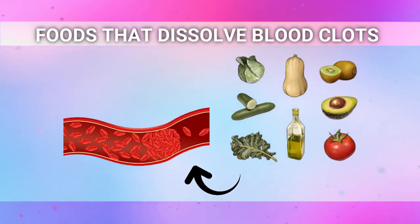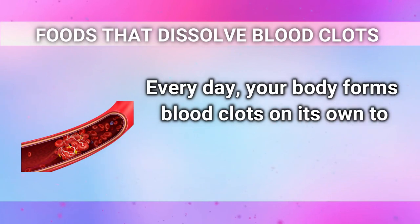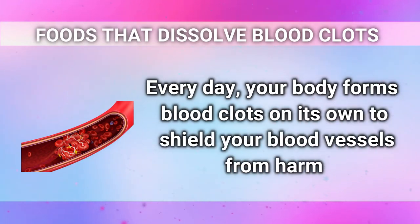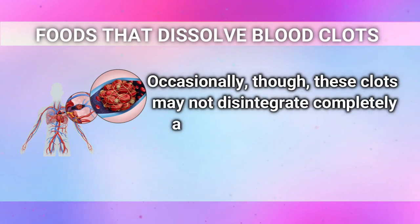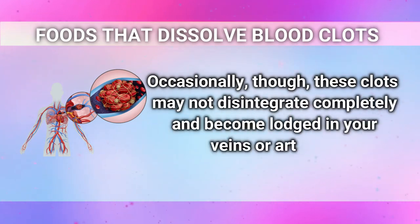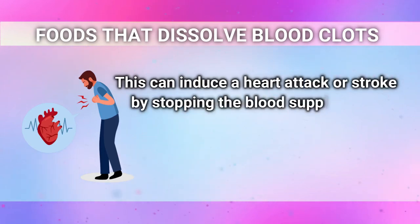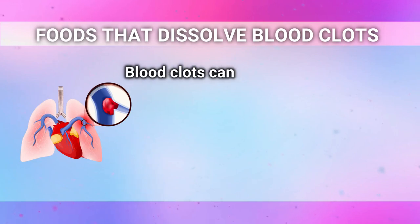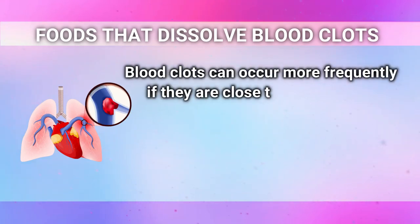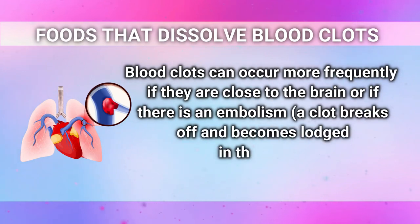Every day, your body forms blood clots on its own to shield your blood vessels from harm. Occasionally, though, these clots may not disintegrate completely and become lodged in your veins or arteries. This can induce a heart attack or stroke by stopping the blood supply to your heart, which makes it extremely risky. Blood clots can occur more frequently if they are close to the brain or if there is an embolism — a clot that breaks off and becomes lodged in the lungs.